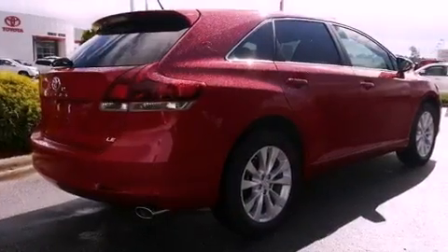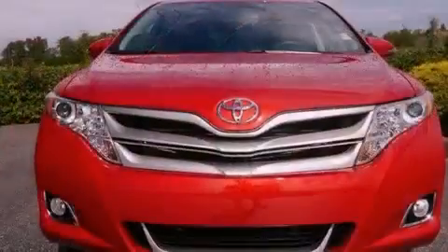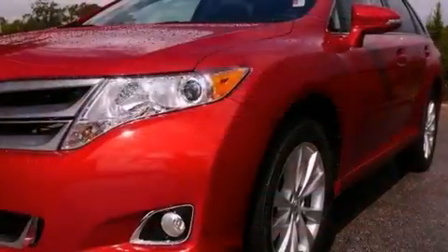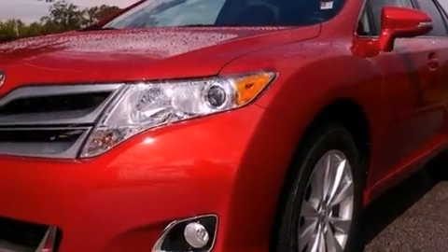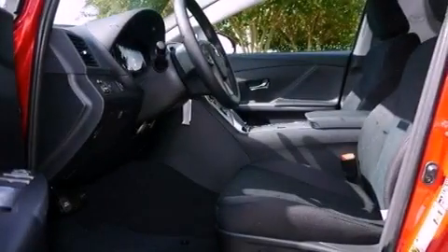Features include a low-tire pressure indicator, traction control and stability control systems, cruise control, a CD player, performance tires, a rear spoiler, a passenger side vanity mirror, an anti-lock braking system, a power driver's seat and aluminum wheels.